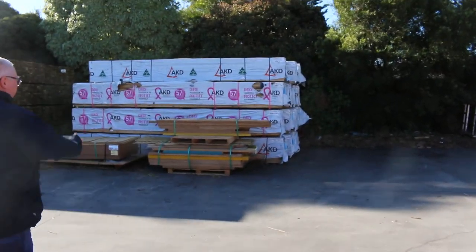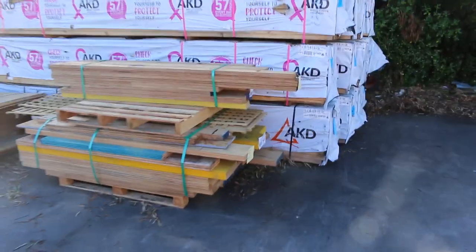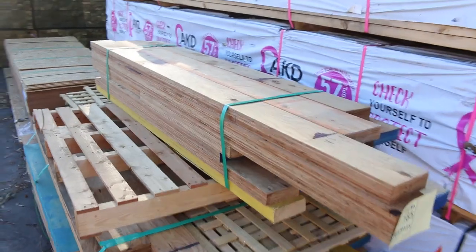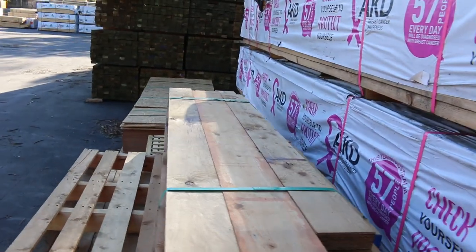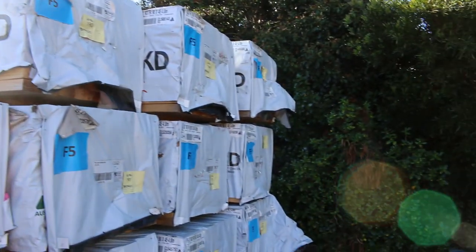Got a couple of nice little pallets of LVL short beams — they'll be unreserved to clear. Nice little beams. We've also got a whole bay of 90x45 F5 4.8 framing pine — structural framing.